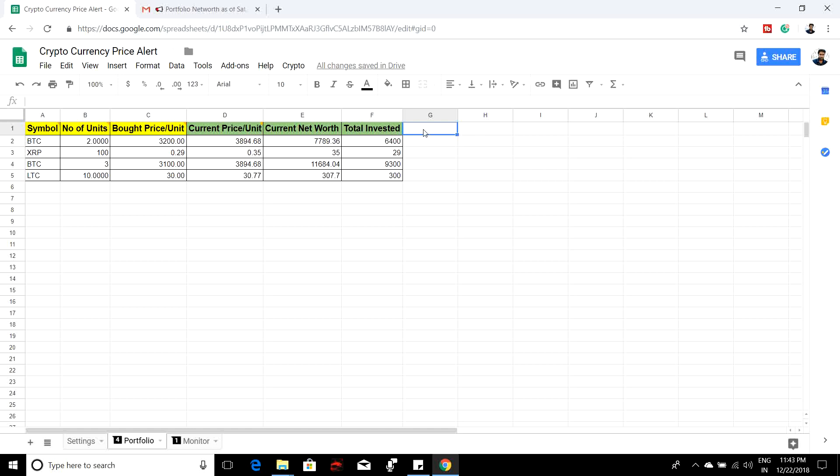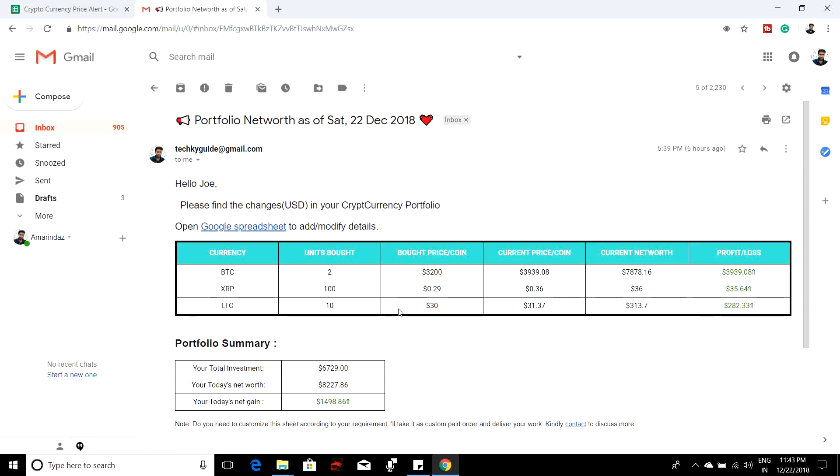This is a portfolio tracker, so even if you are maintaining cryptocurrencies in different exchanges, you can put it all here. You can add as many columns as you want. For example, if you want to note that you bought from Bittrex, just put a note here. This will get refreshed as soon as you initialize this cryptocurrency price alert tracker. The script will keep on updating your current price, net worth, and how much you have invested. Every day around 7 o'clock in the morning you will get an email.